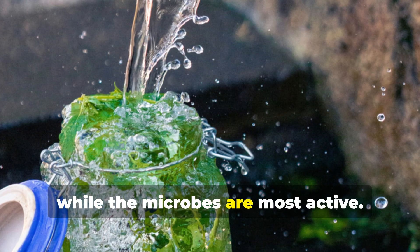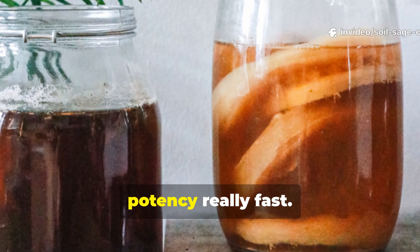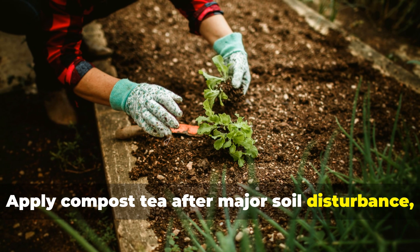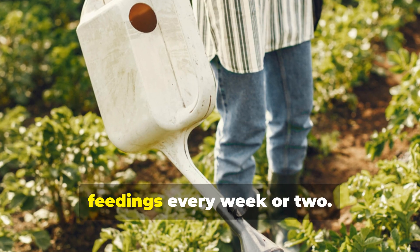Combine your approaches strategically: apply compost tea after major soil disturbance like tilling or transplanting, and then maintain with rice water feedings every week or two.